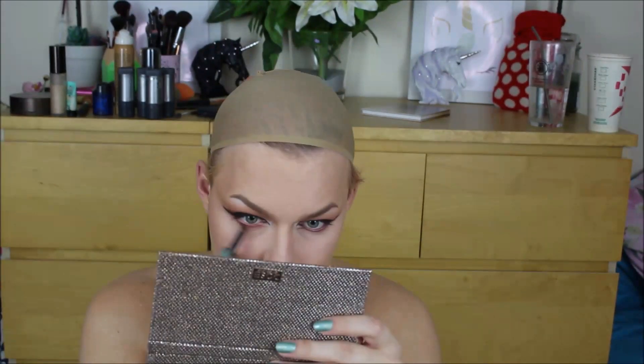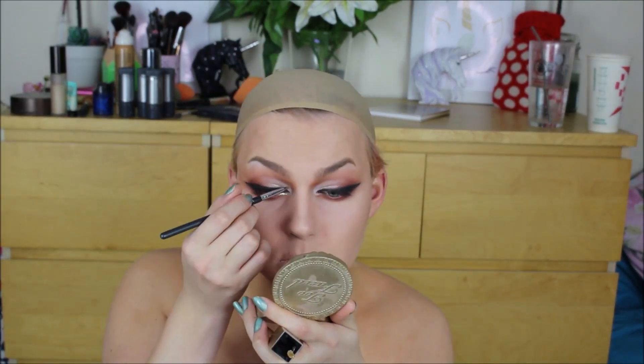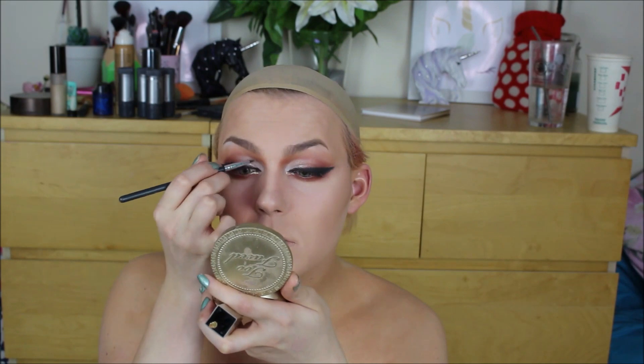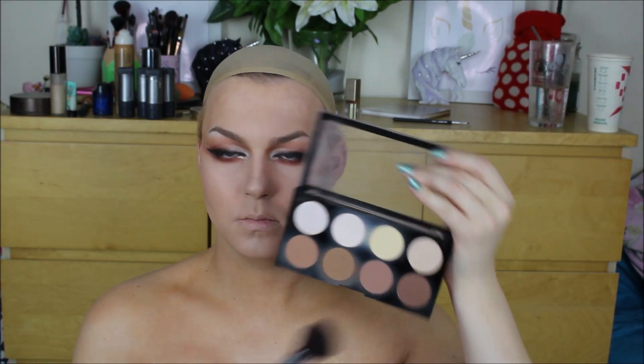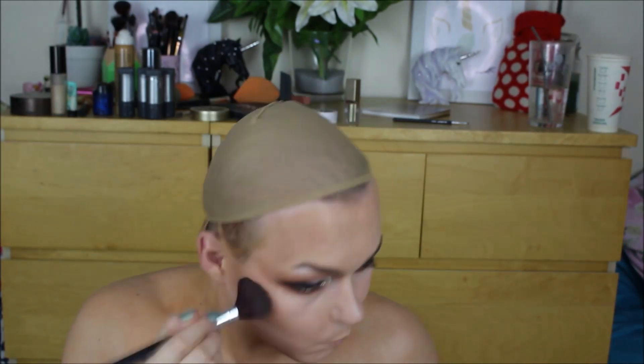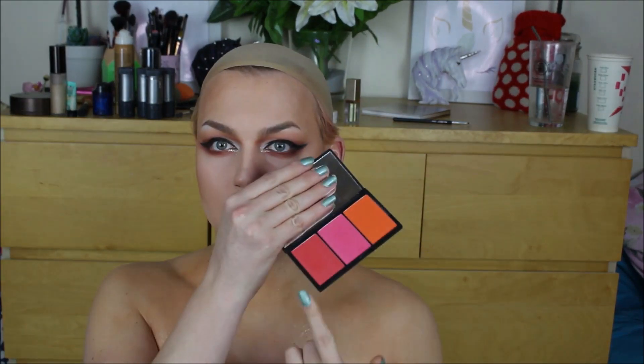I smoked out my lower lash line using that same maroony red shade, then lightly buffed over it with the first initial transition colour just to make everything look nice and smoky. For a little bit of gold glitter I took the Stila Golden Goddess glitter pigment and popped it on the lower lash line area. Then I heavily contoured using my Makeup Revolution Highlight Contour Kit. I wasn't going to chisel out my features this much, but since the eyes were quite dramatic I needed to balance it out with a more severe face and breast contour.